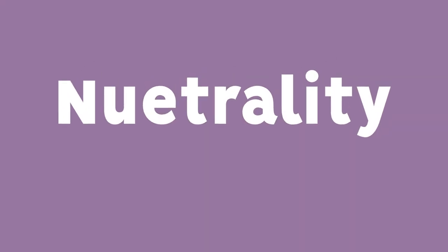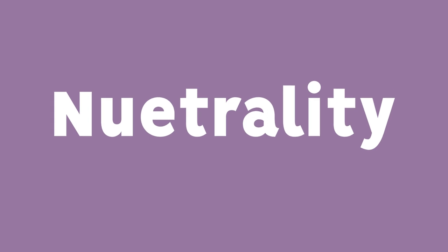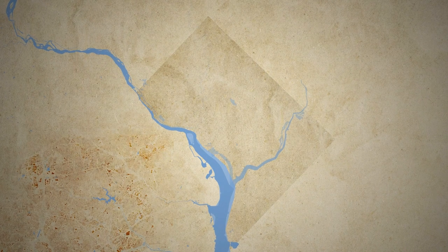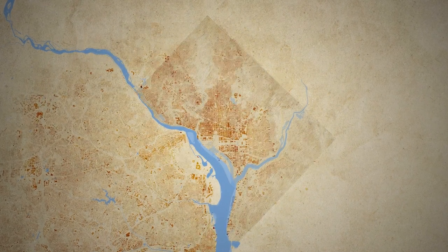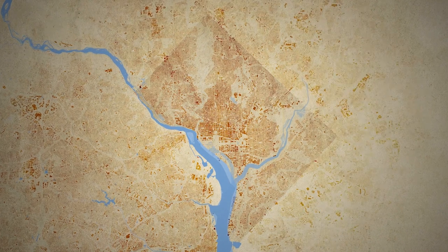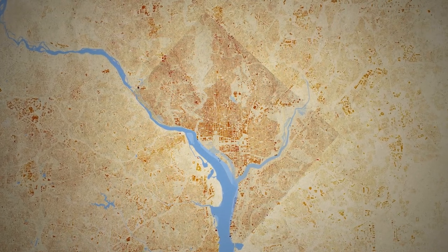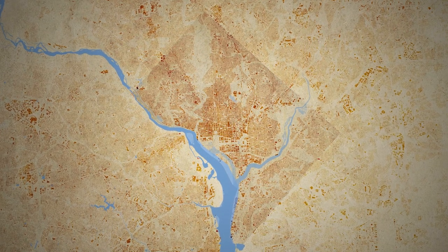Neutrality — an idea they felt so strongly about that they wanted to stamp it into physical space. A space not to exceed 10 square miles, or roughly 16 square kilometers. A place that could not only embody, but also hold this discourse.